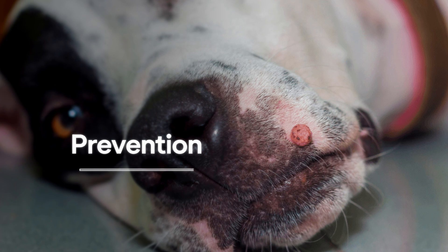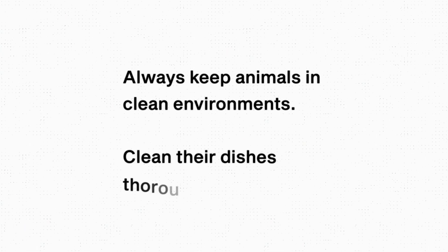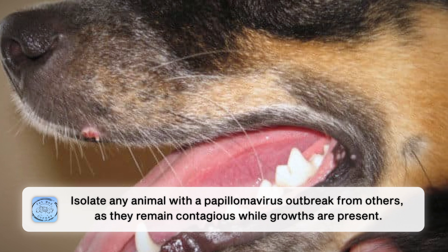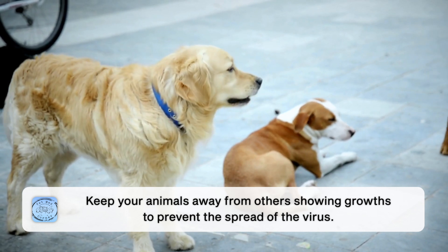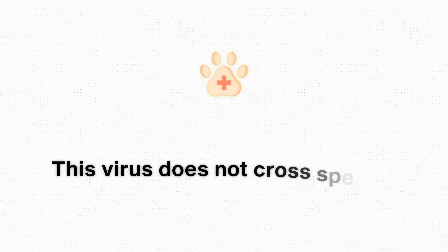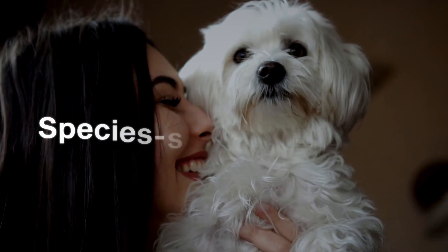Prevention is very important here. It's important that we keep our animals in clean environments and fully clean any of their dishes every single day. If there is an animal experiencing an outbreak of papillomavirus, we need to keep that animal away from all other animals of their species, because they are contagious for as long as they have the growths. If you see another animal dealing with growths, keep your own animals away from it. The great news is that this virus does not cross species, so it is fine for humans to interact with a dog who's dealing with this — it is a species-specific problem.